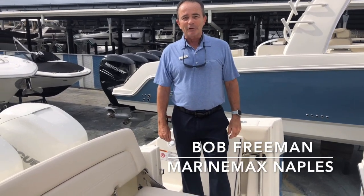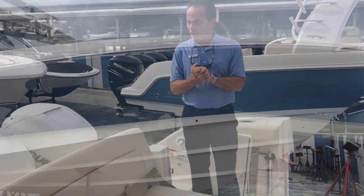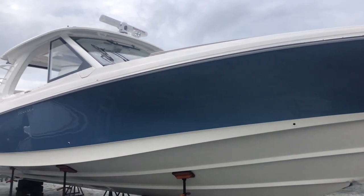Hi, Bob Freeman here with MarineMax in Naples, Florida. I'm here today to talk to you folks about the brand new 2019 Boston Whaler 38.